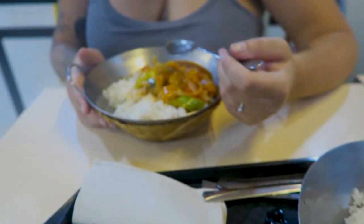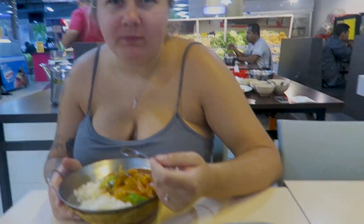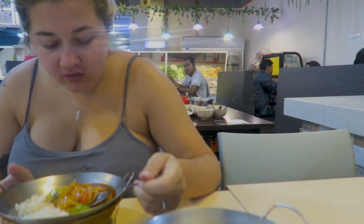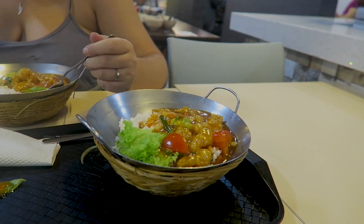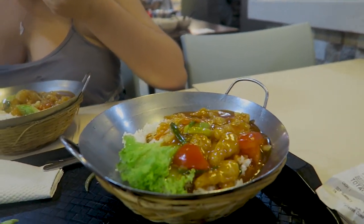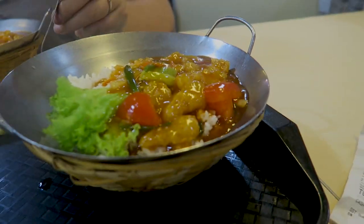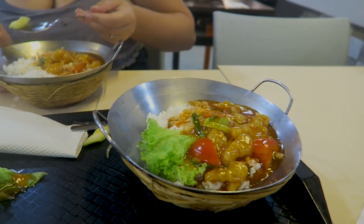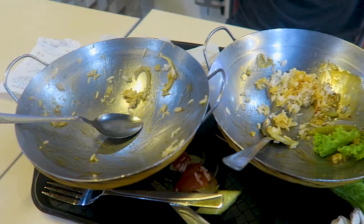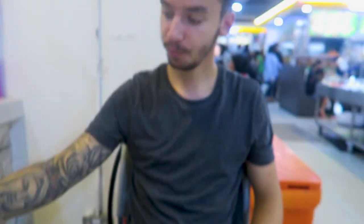First stop, food. A bit of sweet and sour from Mini Woff — or Little Woff. It was 18 ringgit, which is just under £4 for both. It's boiling though, temperature-wise. So now we're going to see what the mall's got to offer.